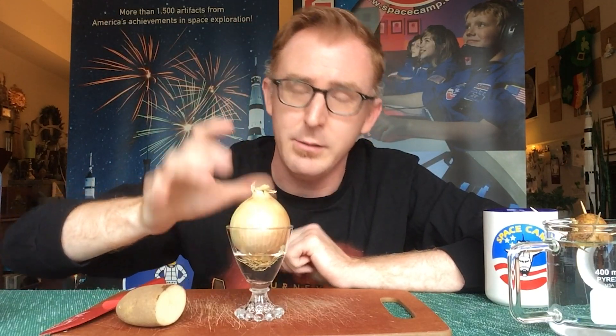So try it out. See what other kind of root vegetables you can find in your refrigerator. See what you can grow and post below your growth and your experiment results. Take care and remember — science never stops.